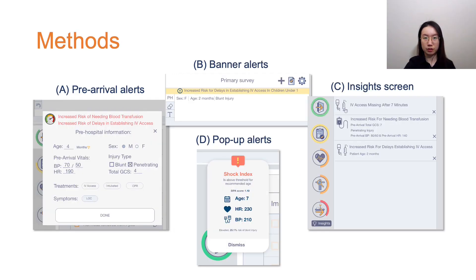We interviewed 11 trauma team leaders using four alert designs on our digital checklist. The pre-arrival alerts appear on the top of the pre-arrival form as users document patient context information before the patient's arrival.